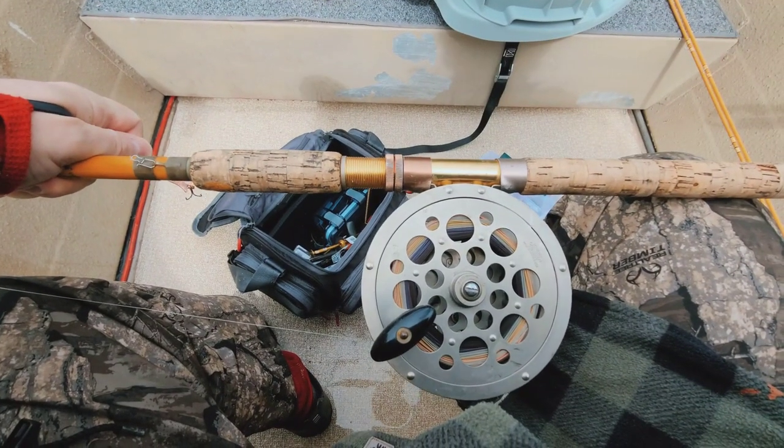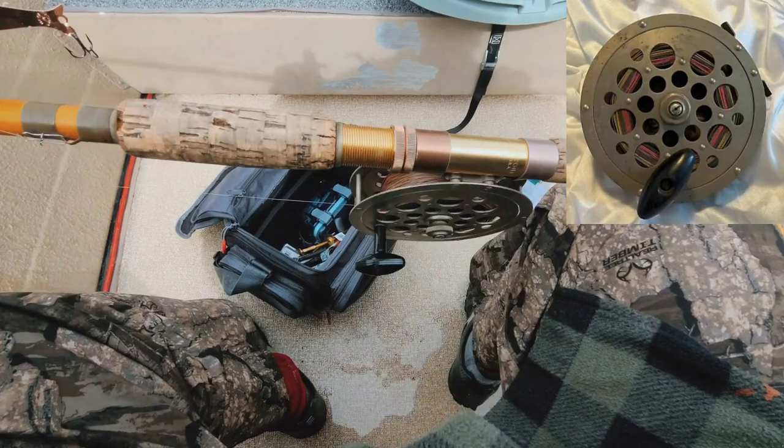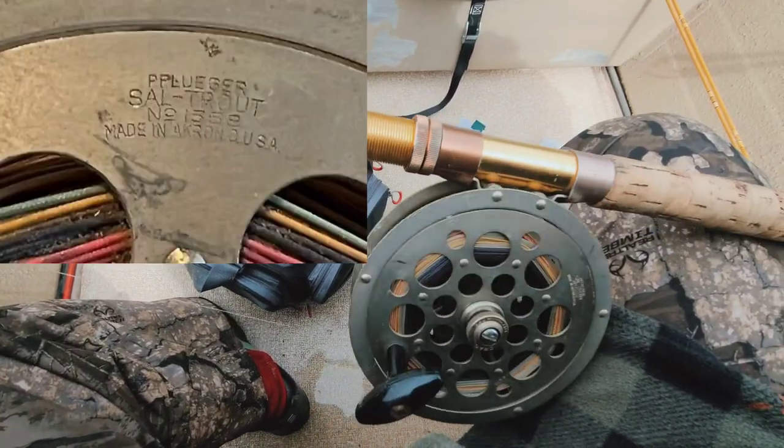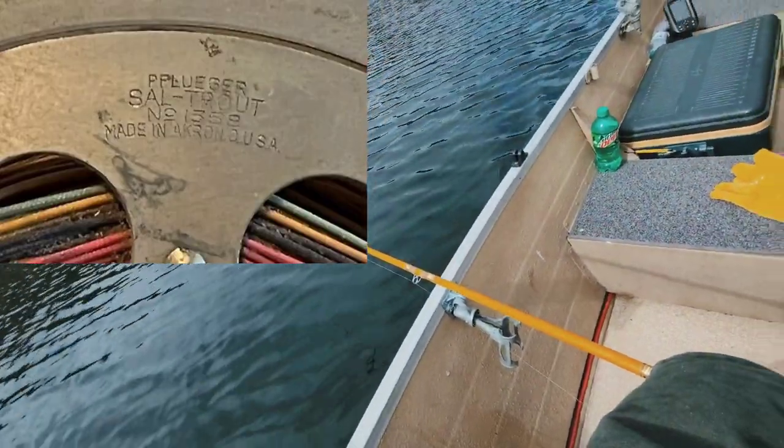That a sow trout reel? Yeah. There's a fishing boat here — it's a classic trolling setup.